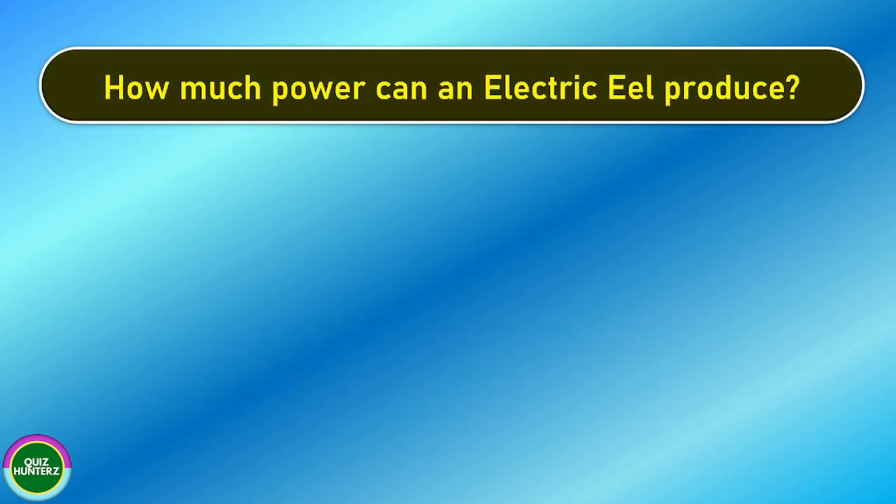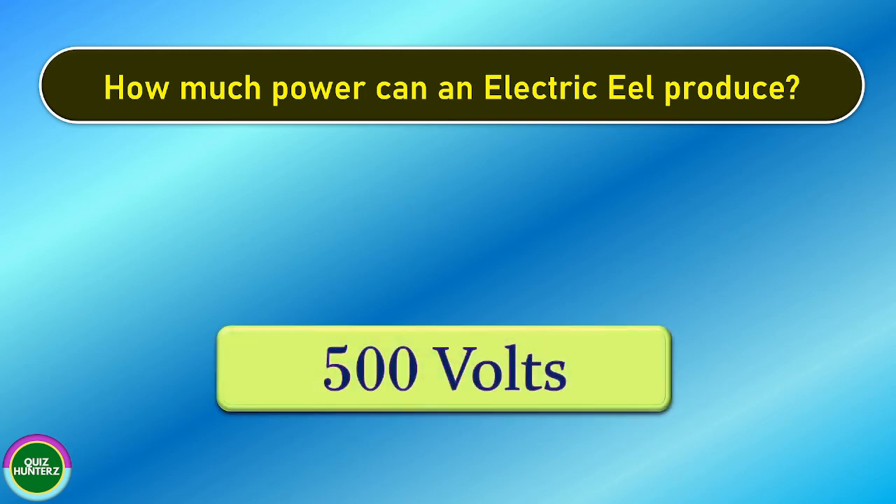Next question. How much power can an electric eel produce? And the correct answer is 500 volts.